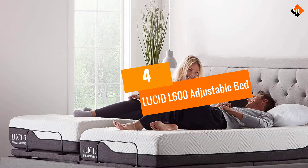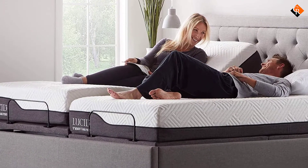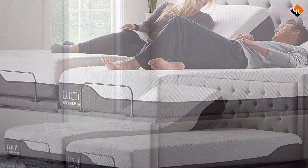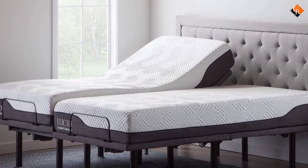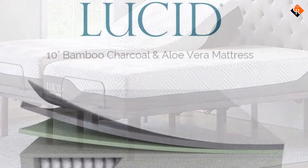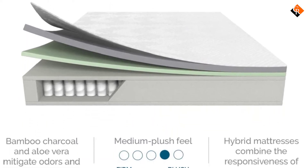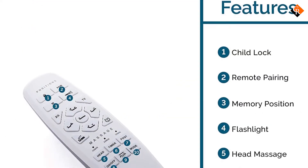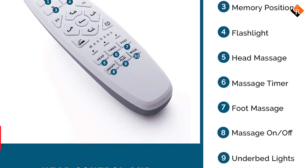Moving on at number 4, we have the Lucid L600 Adjustable Bed. The Lucid L600 Adjustable Bed Base is the premium model in our family of adjustable bed bases, capable of taking your bedroom experience to new heights. Bluetooth compatibility with our Lucid Base app makes operating your base easy and convenient. Our app features all the ease and functionality as the included wireless remote, with a few extra customization options like Hey Siri voice controls. This adjustable base features standard independent head and foot incline as well as preset TV, read, anti-snore, zero gravity, and memory positions.